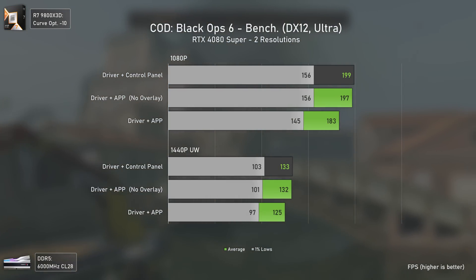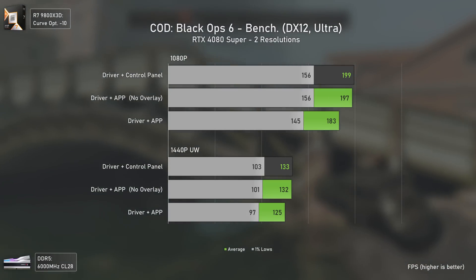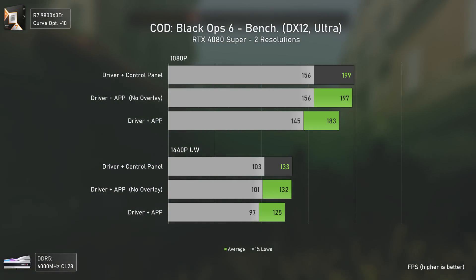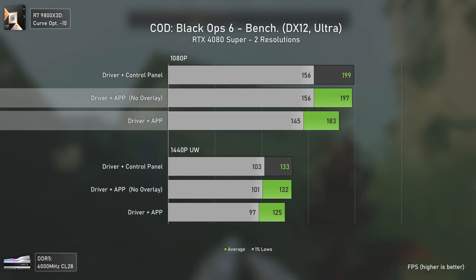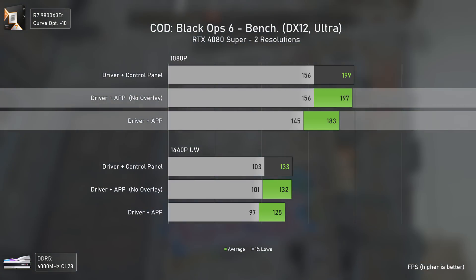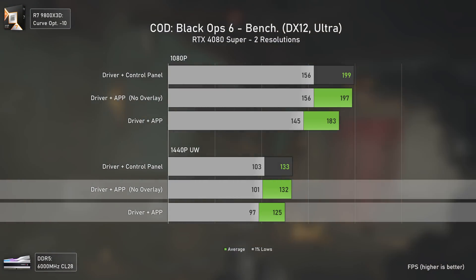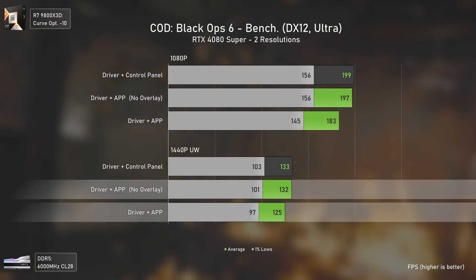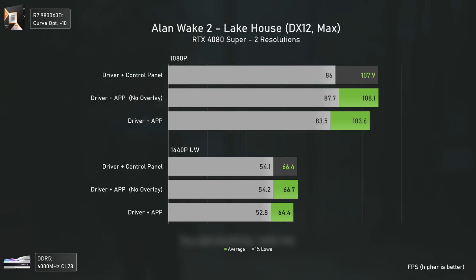In Call of Duty: Black Ops 6, we finally have some decently scaled benchmarks. At 1080p, the Nvidia app without the overlay is virtually on par with the control panel only. But as soon as we enable the overlay, we get a performance decrease of 8% at 1080p and 6% at 1440p ultra-wide, which is quite a bummer.